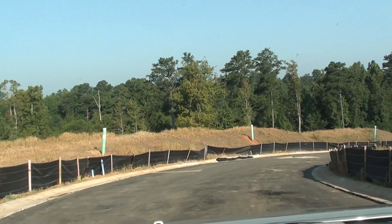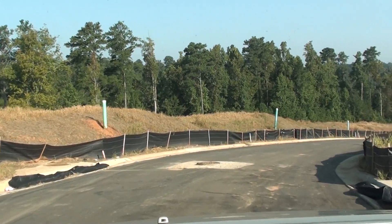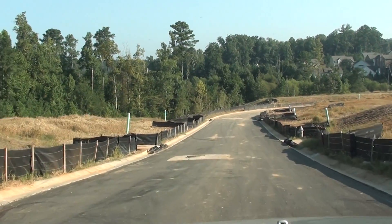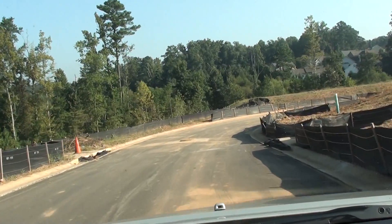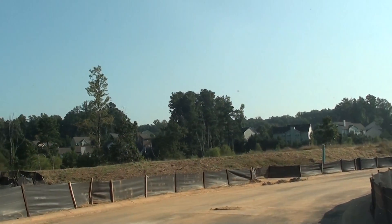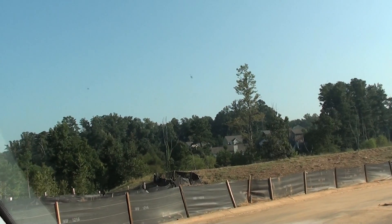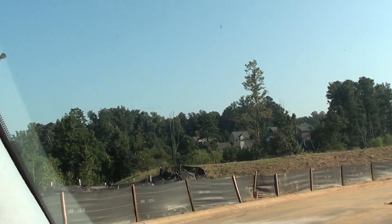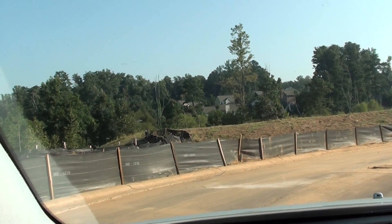Today I came to Shiloh to take some video from the lots here. I'm going to get off the car in just a few minutes. Let's kind of park here. Keep my paperwork out.